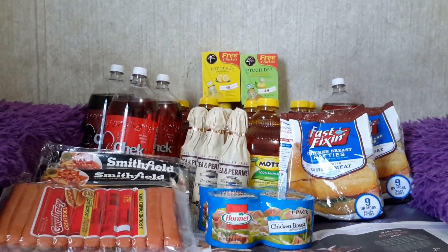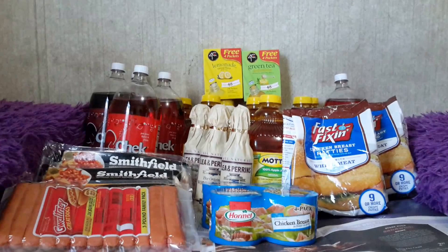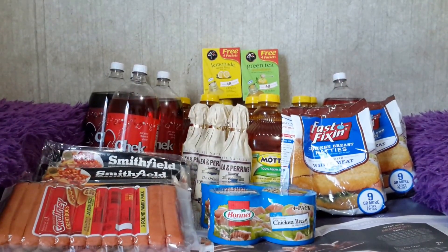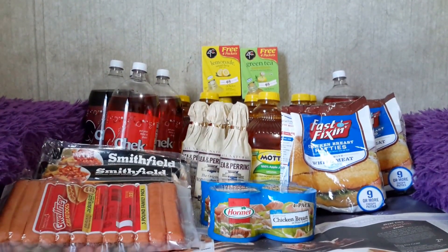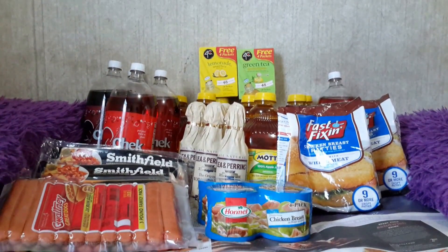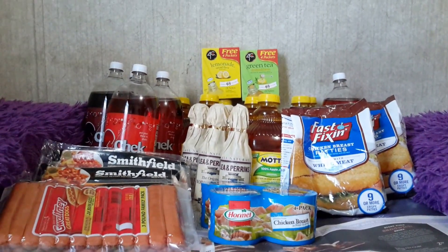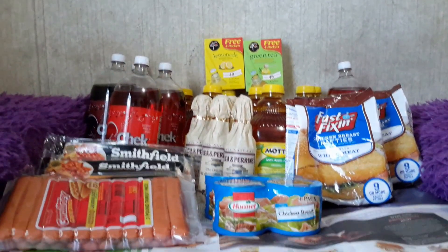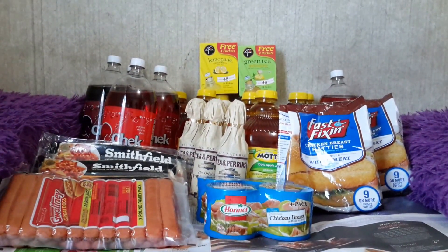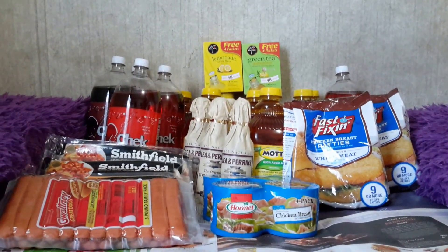The Back to Nature mac and cheese, 6 ounces, is buy one get one free at $3.19 — so $1.59 each. There is a manufacturer's printable coupon for $1 off one, found on CommonKindness.com. If you haven't registered on that site, it's a good idea — you can find coupons there all the time.